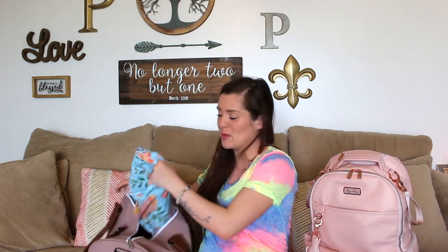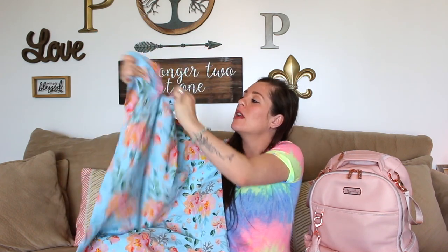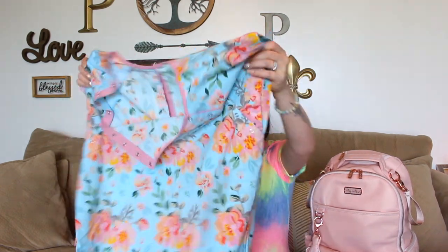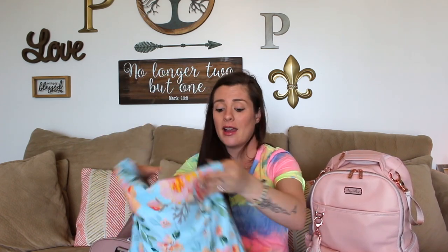I did get a hospital gown. I know it's going to get messy, I just wanted my own and it's super cute. What I like about this one is it opens up in the front so when you're nursing you just have easy access, whereas the hospital ones open in the back. That makes everything so much easier. There's nothing wrong with wanting to look cute when you're giving birth, even though it gets messy.